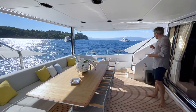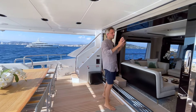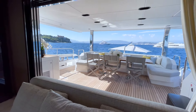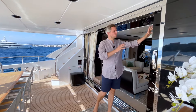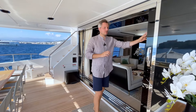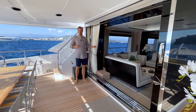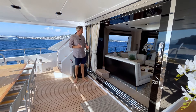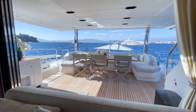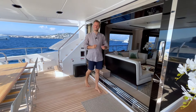Here you have the stairs to the flybridge, and the nice feature is this three-element glass door that divides the saloon from the outside. But if you completely open it, the three panels hide behind this part and then you have a seamless integration of the interior and exterior space — very beautiful, giving a fresh open feeling allowing a natural breeze inside the saloon.